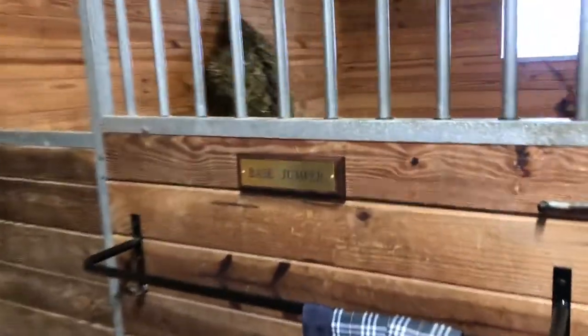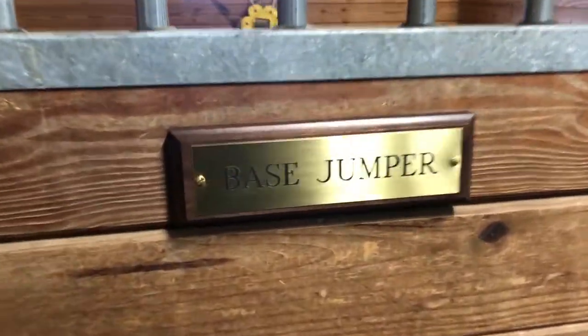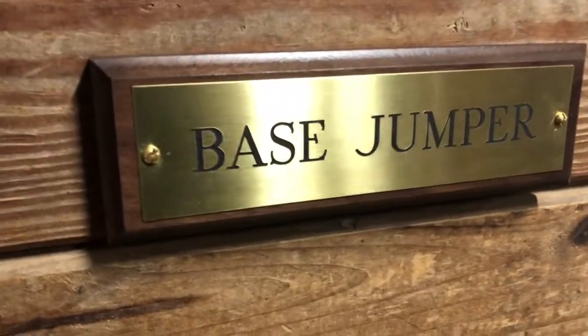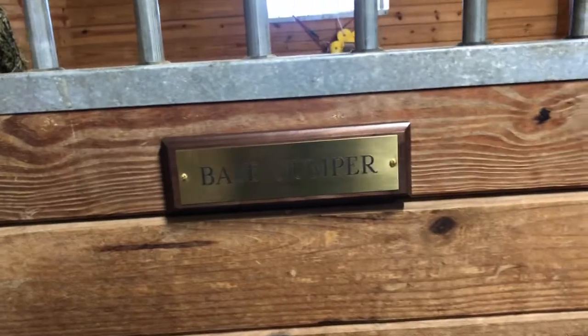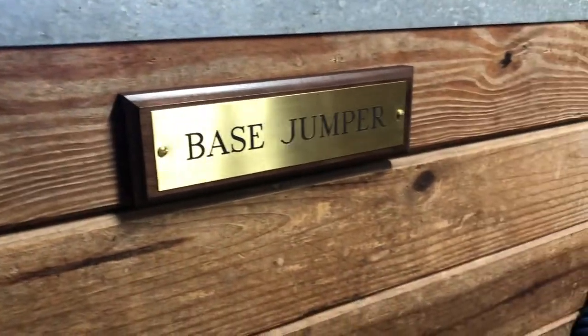So I want to show you our new stall plate. This one is from our local tack shop, the Hunting Horn, and it came out so nice. I love it. It looks really great — it's nice and bold.